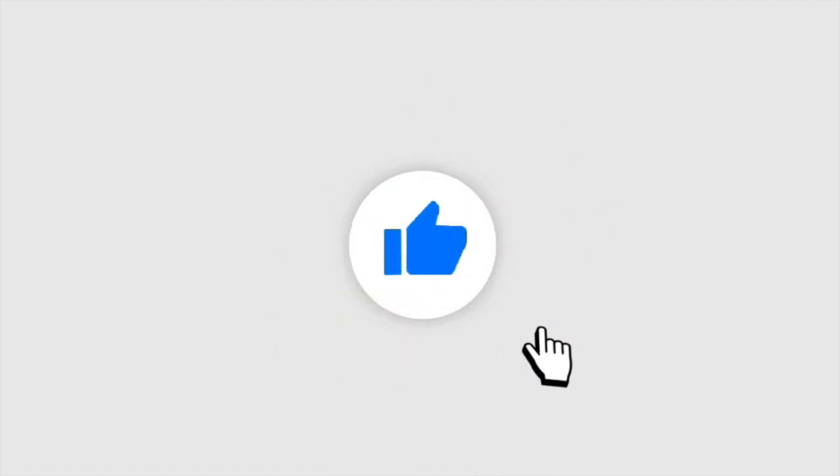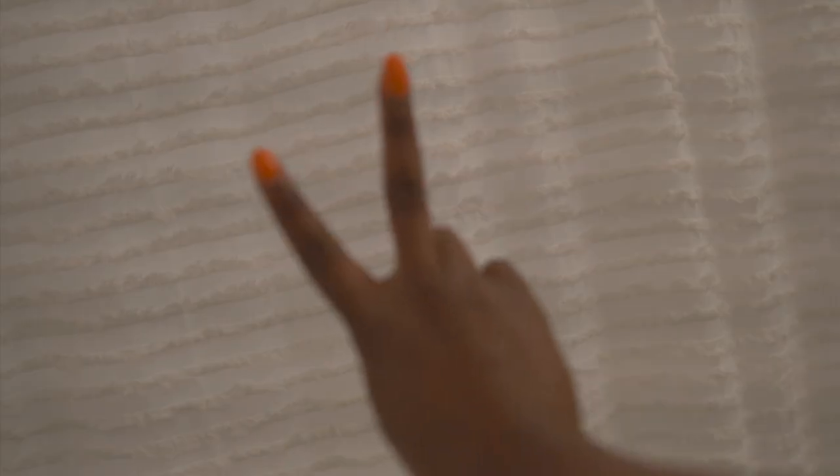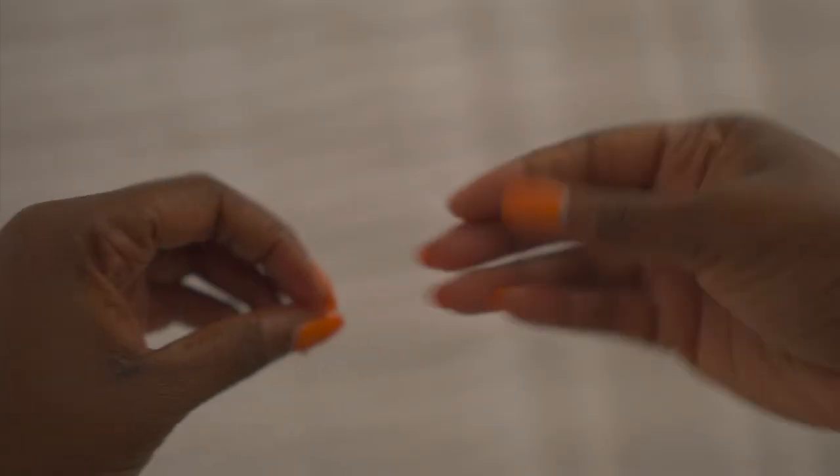We've reached the end of this video. Thank you so much for watching. I hope you enjoyed it and loved the essentials and are going to get them. If you liked this video, don't forget to smash the like button, and if you haven't subscribed please subscribe to my channel. Thank you so much, I will see you in the next video. As always, peace and love.